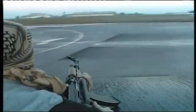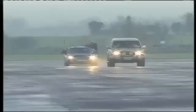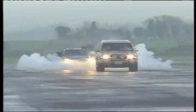The second re-enacted scenario is called a shark attack. This is when a hostile vehicle follows and attacks from behind. It's impossible to drive, deprived of all vision.